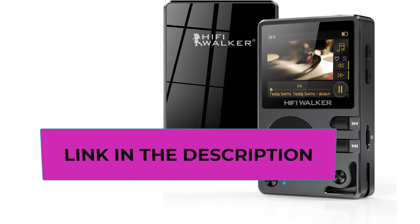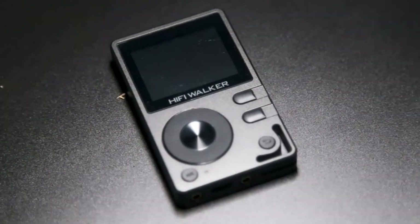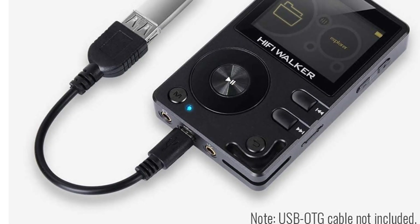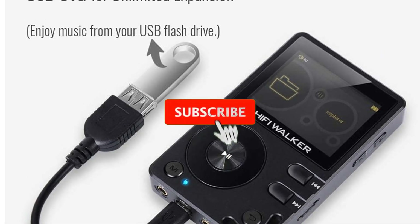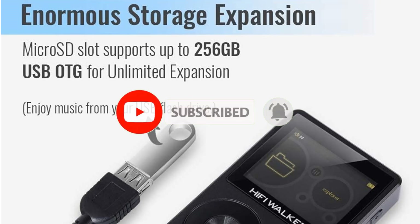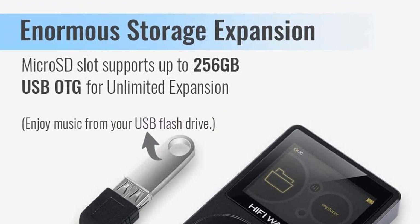Utilizing the renowned Texas Instruments PCM5102 DAC, this Bluetooth MP3 player features two-way Bluetooth 4.2, which supports high-definition wireless audio using Qualcomm aptX technology. It can work as a sender to deliver signals or as a receiver to amplify music wirelessly. You can enjoy up to 10 hours of uninterrupted high-fidelity audio through headphones or a Bluetooth device.